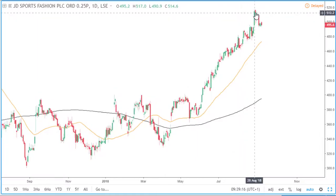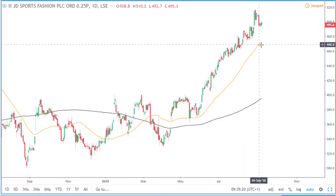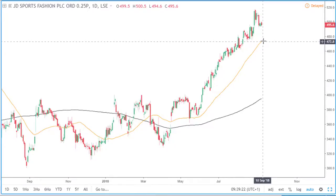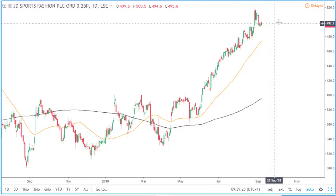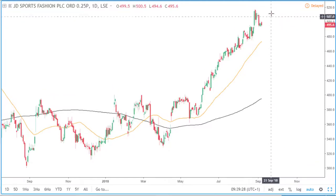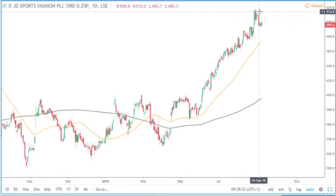Recently there was a pullback, but this is nothing to worry about because price didn't even come down to the 50 simple moving average. It's finding some sort of support around here, but we just need to wait for a confirmation of this bull trend to continue by waiting for a breakout above this high. So patience for the meantime until we see that breakout.